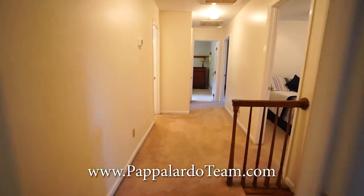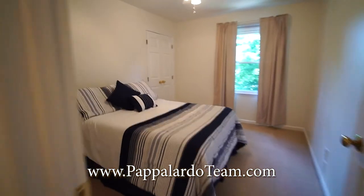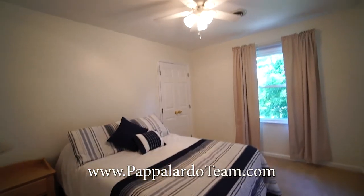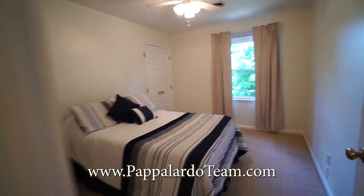From the primary bedroom we pass the staircase again, and then we have bedroom number two right here. It's also on the front of the house. It gets good afternoon light. It has a ceiling fan with a light, and right over there in the corner is the closet.